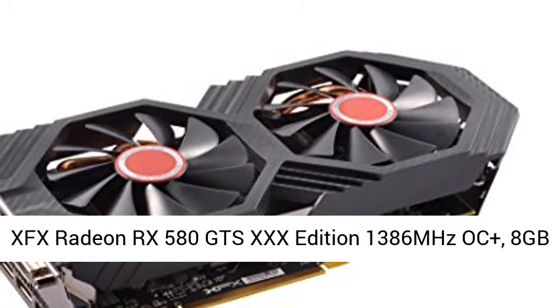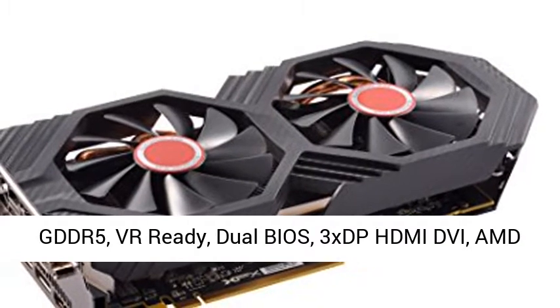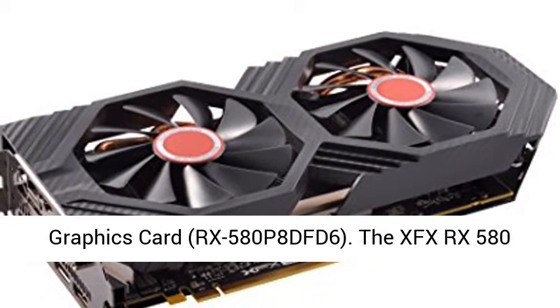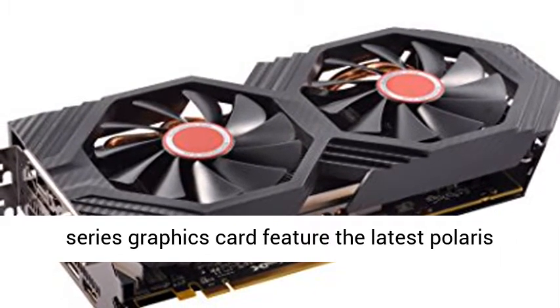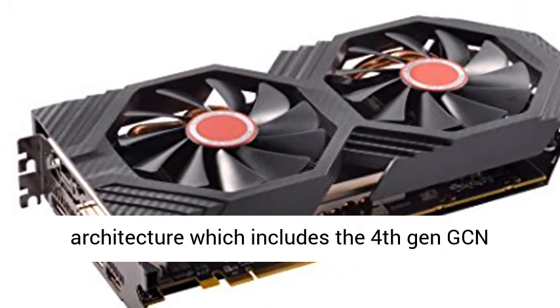XFX Radeon RX 580 GTS 30th Edition, 1386 MHz AUT Plus, 8GB GDDR5, VR Ready, Dual BIOS, 3X DP HDMI DVI, AMD Graphics Card, RX-580P8DFD6.